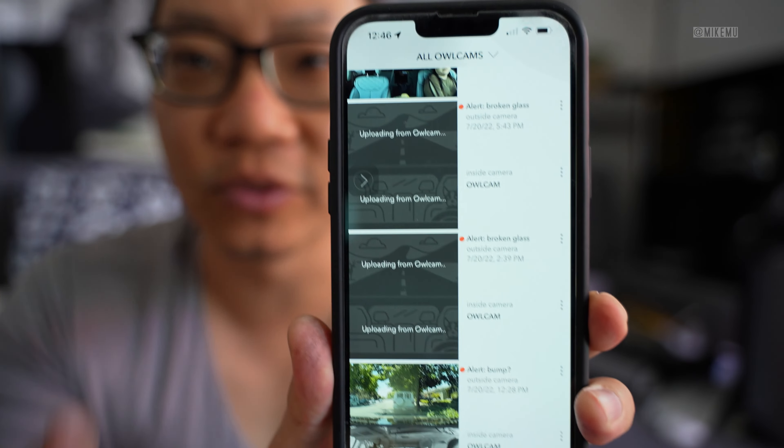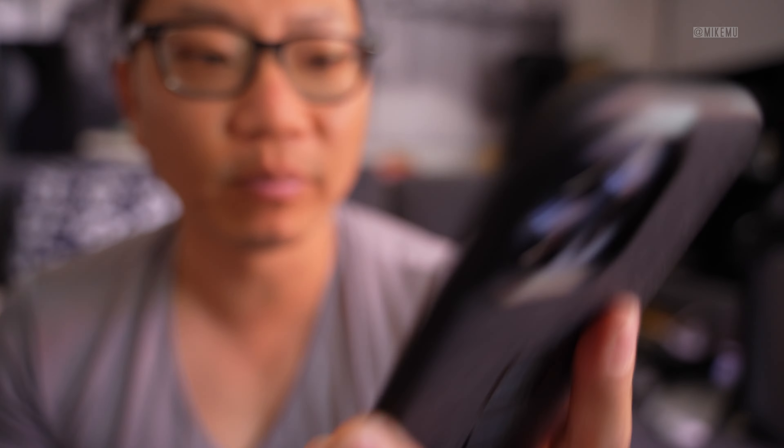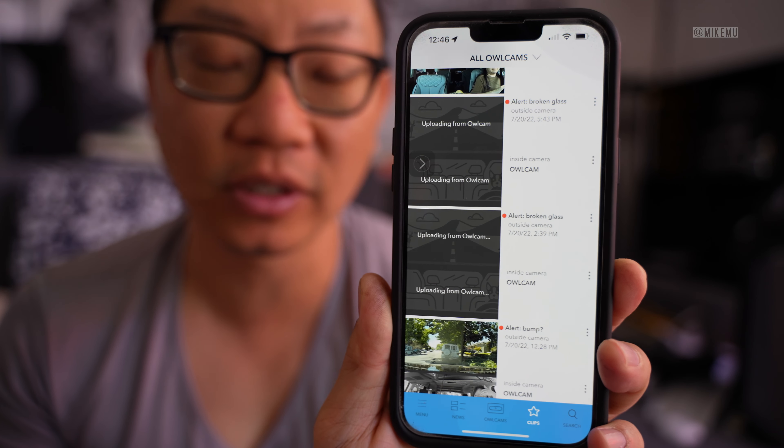Here's why I'm returning it. Issue number one: the LTE is based on AT&T coverage, and here in Sunnyvale we really don't have much of that — it's extremely spotty. So if someone broke in and stole the Owl Cam before it could upload — which is very likely given poor coverage — I might only get an alert that something happened, not the actual footage. For example, on screen you can see four videos that have been stuck uploading since July 20, 2022, and today is August 5th. They're probably never going to upload.